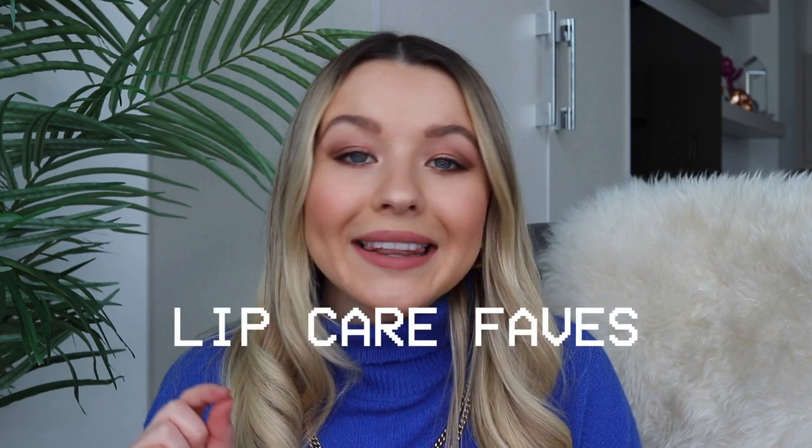Up first, I want to walk you through my winter lip care routine. This is something that I take a lot of pride and joy in because, being Canadian and living through these winters for the past 24 years, I've really learned the best tips and tricks for keeping lips as moisturized and healthy looking as possible. This video is actually sponsored by Burt's Bees, one of my favorite cosmetic companies.